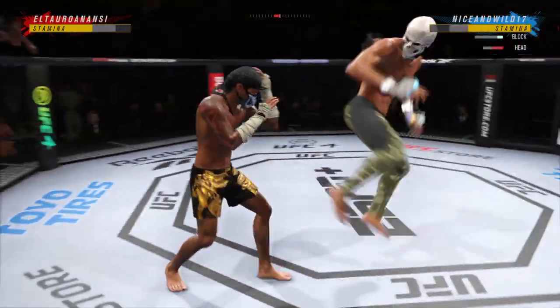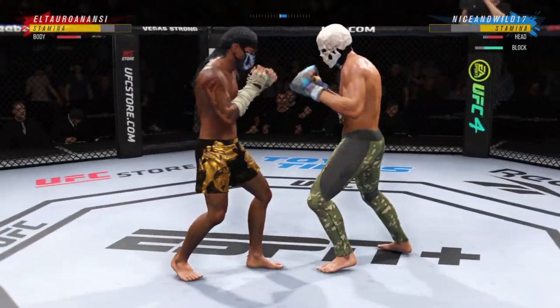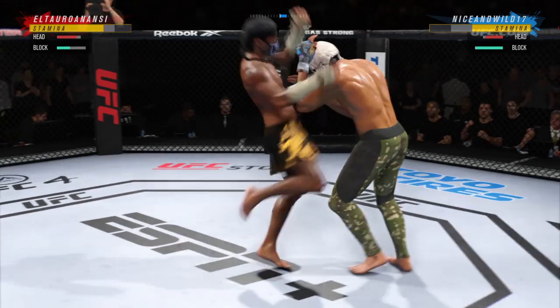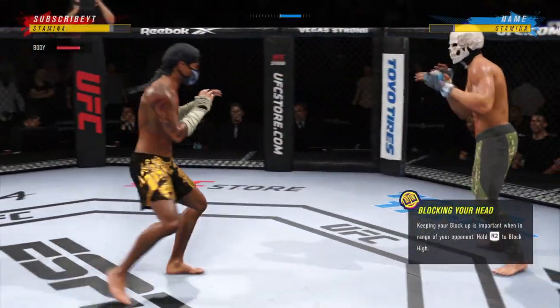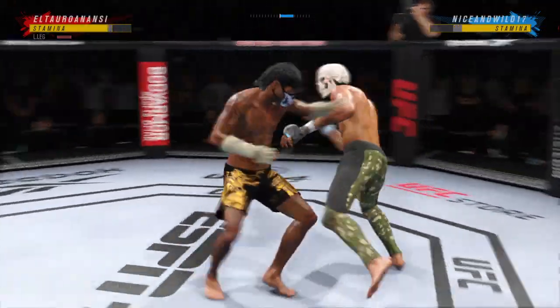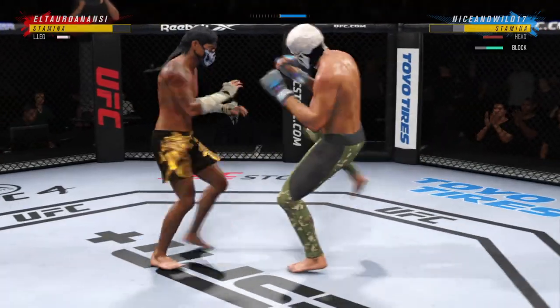Circling to his right. Nice job there defensively to raise the guard and prevent any damage — those hands never leave where they're supposed to be, and if you do that most times you will block the shot that's incoming. Pretty nice knee there DC, great job finding the opportunity to land that strike.